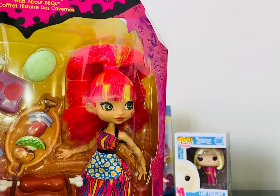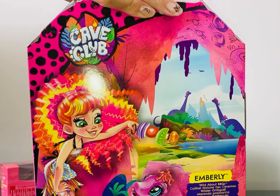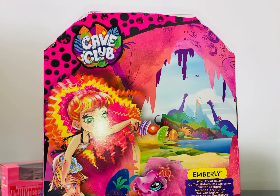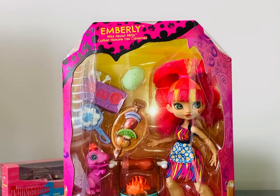I haven't got any of them but I thought she looked striking in her lovely box — brilliant graphics. She's Emberley, which is after Embers because she's wild about barbecues, and I believe they all have similar sort of names. They came out in 2020, so you'll find this one was just £4.99, which was absolutely amazing from Smith's, and I think a lot of them are being reduced down at the moment.